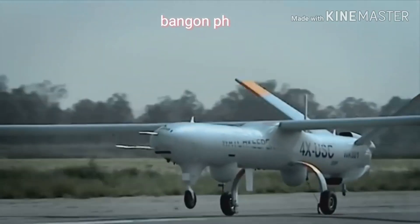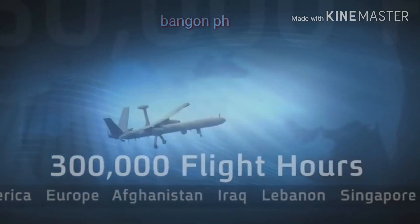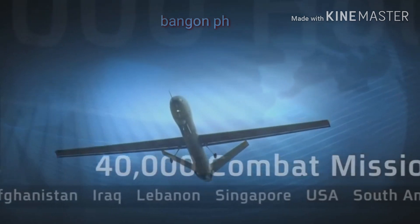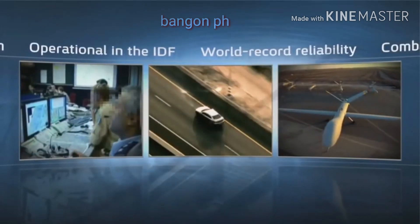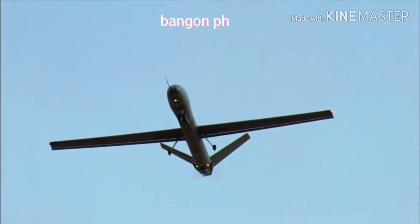Since becoming operational in the IDF in the mid-1990s, Hermes Family Systems logged more than 300,000 operational flight hours in more than 40,000 successful combat missions for various forces around the globe, making them the most versatile and reliable tactical unmanned aircraft platform in the world.